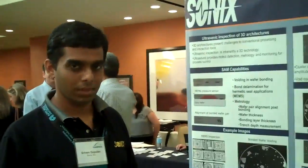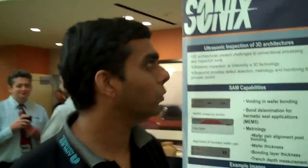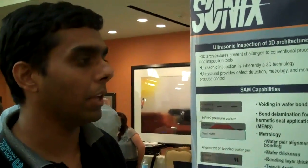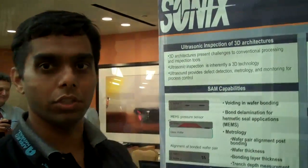This is Sriram Gopalan of SONIX, and he's explaining scanning acoustic microscopy for metrology of 3D interconnect bonded wafers. The main application is using scanning acoustic microscopy to check the alignment of wafers post-bonding, which is very crucial in 3D metrology.